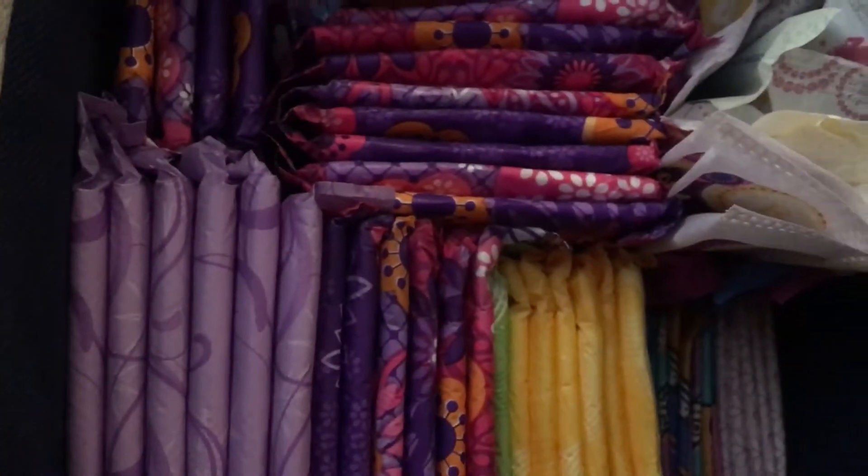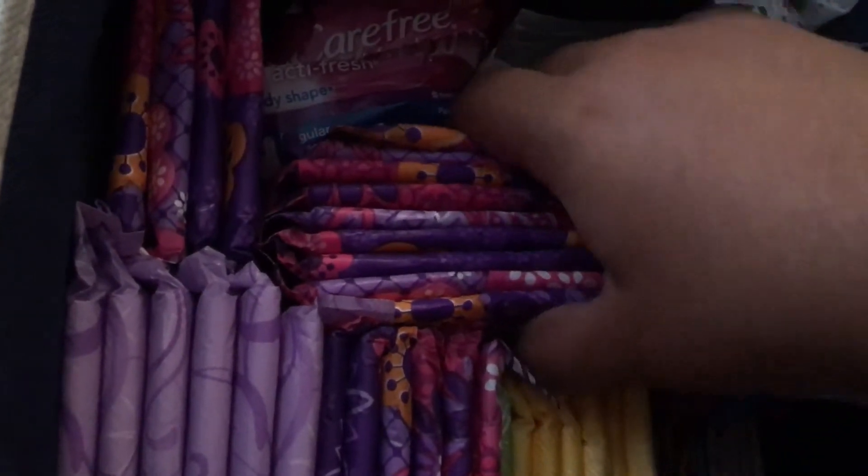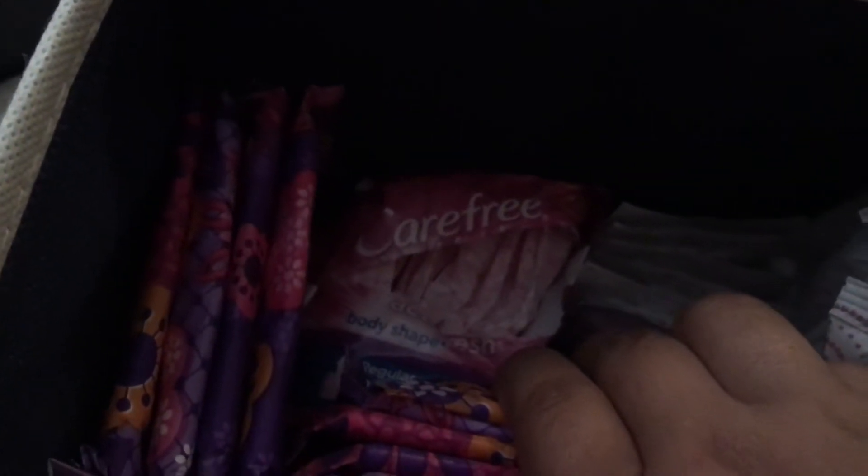I'm going to do all the pads first. And then here I have just a couple more Always Radiant Overnights, and then some more Always Radiant Overnights.